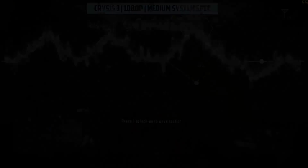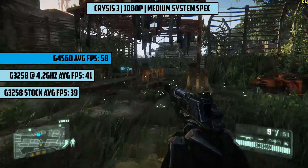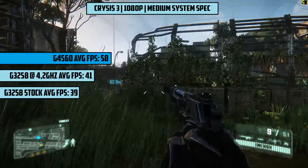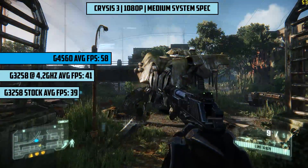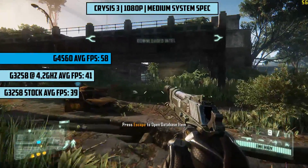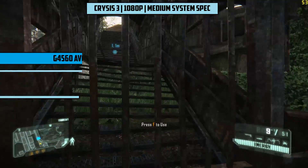Finally we gave the demanding Crysis 3 a go at medium settings to see around 58 frames per second on the G4560, a smooth and enjoyable experience which was also mostly the case on the overclocked G3258, hitting 41 and high 30s without the overclock. Not much of a difference with the different speeds of the G3258 here, but the Kaby Lake CPU pulled away yet again.